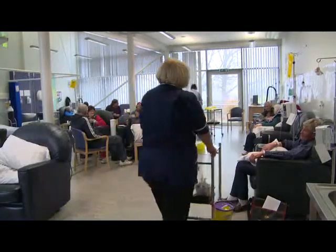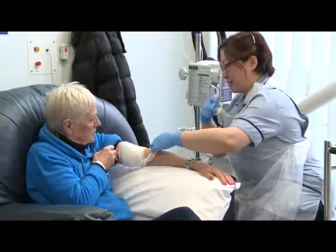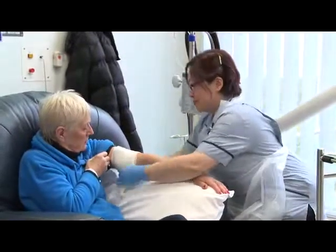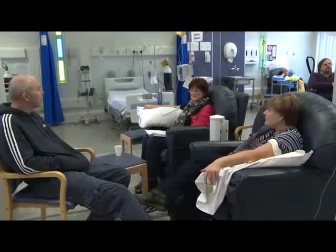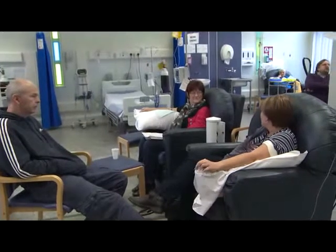Chemotherapy shouldn't hurt. Sometimes when chemotherapy is being given into a vein, patients can experience a cold sensation as the chemotherapy is being given. But if the chemotherapy is painful during administration, then they must tell a nurse, because it shouldn't hurt.